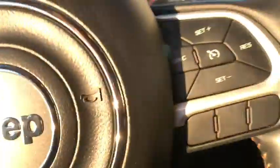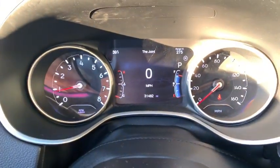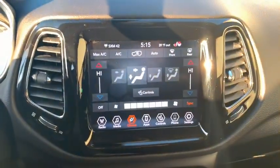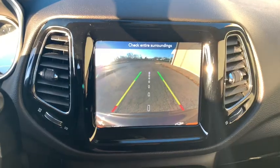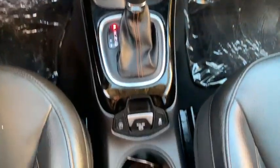This vehicle has less than 35,000 miles. Here are some of this vehicle's great options: backup camera, Bluetooth, compass, fog lights, outside temperature gauge, engine immobilizer, tinted glass, body color door handles, four-piece floor mat set.